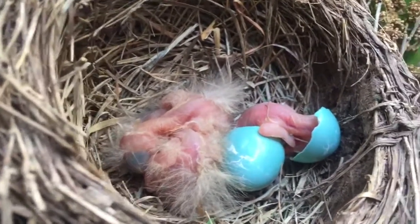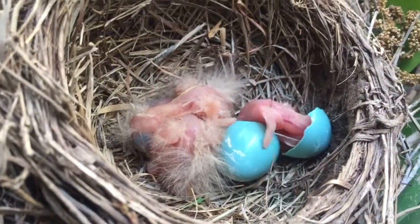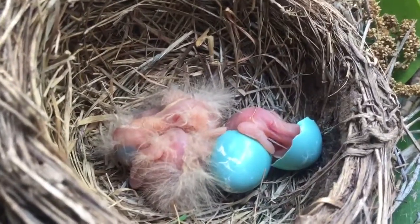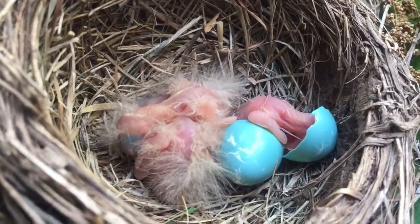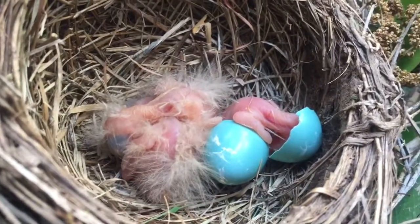I would reach in there and help you, but I'm afraid that if I touched you, your mother would kick you out of the nest. Oh, goodness gracious! Man, you must be like three or four days younger. Your brothers and sisters have lots of hair.